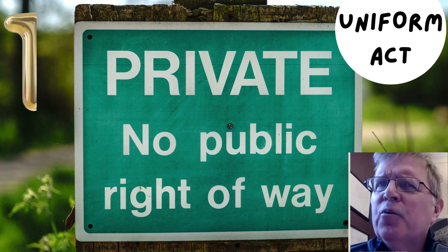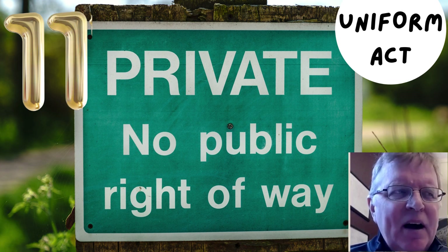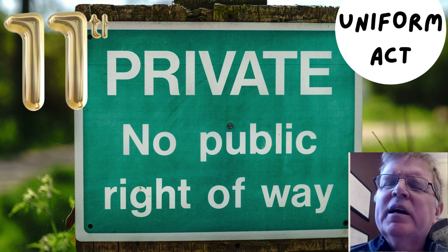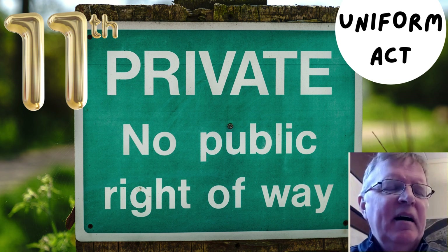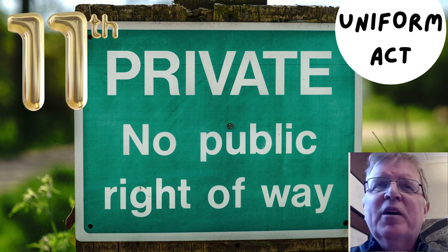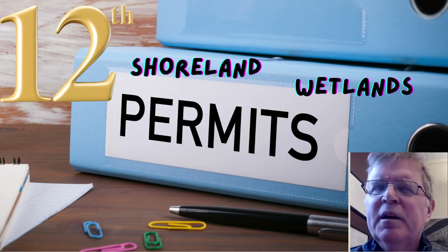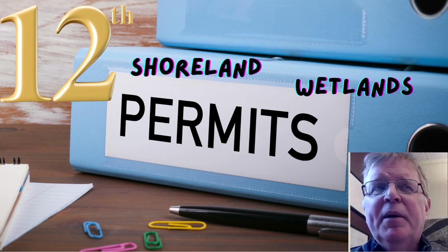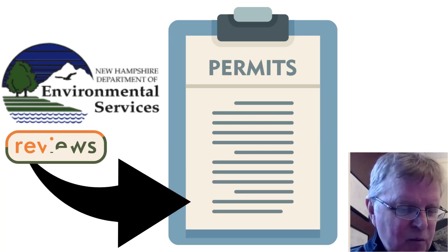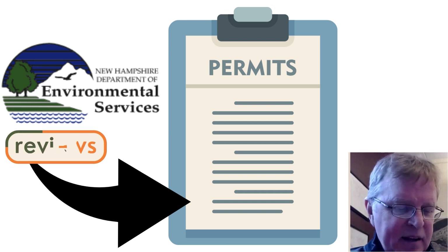That kicks off the right-of-way process. So if there's any impacts outside of the right-of-way onto private property, we have to consider those impacts and follow the Uniform Act to negotiate fair and reasonable compensation. Then we do a little permitting. We may have some shoreline permitting possibly along the river, and we may have some wetland permitting for impacts of jurisdictional wetlands. Once those applications are developed and submitted, they get reviewed by the Department of Environmental Services.